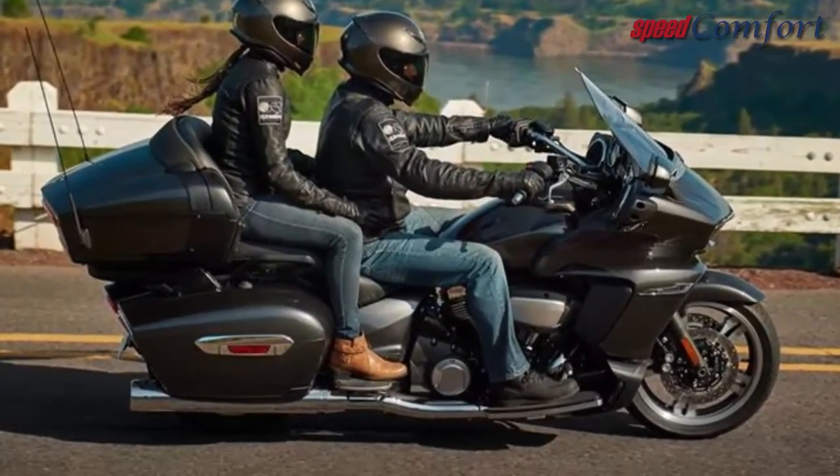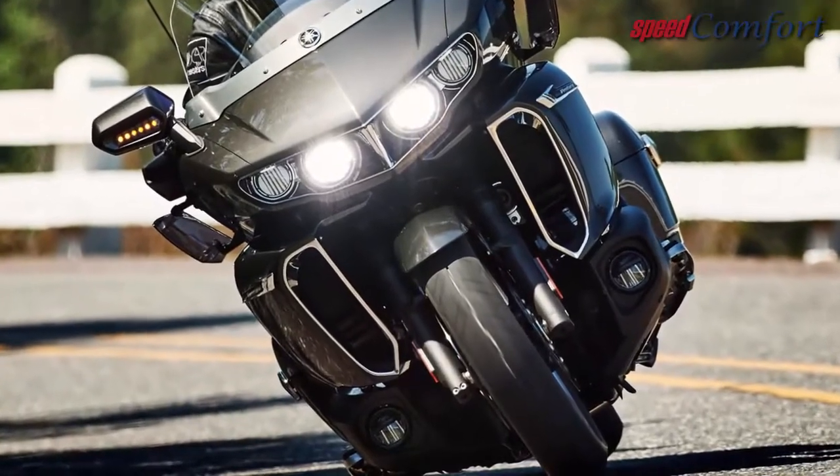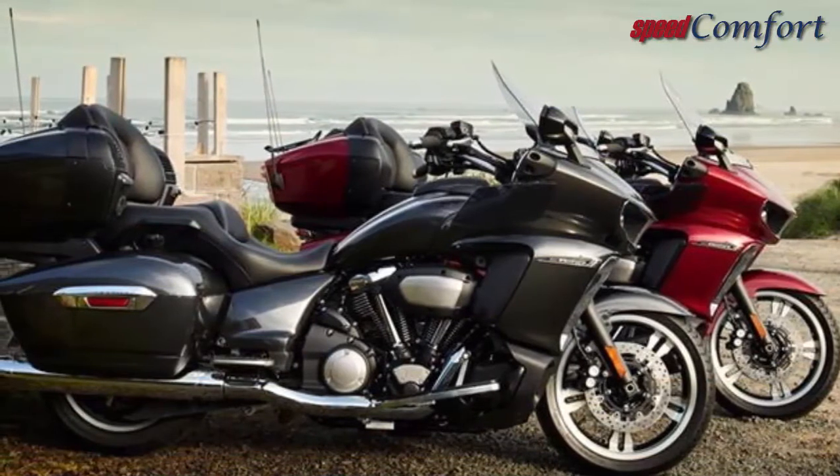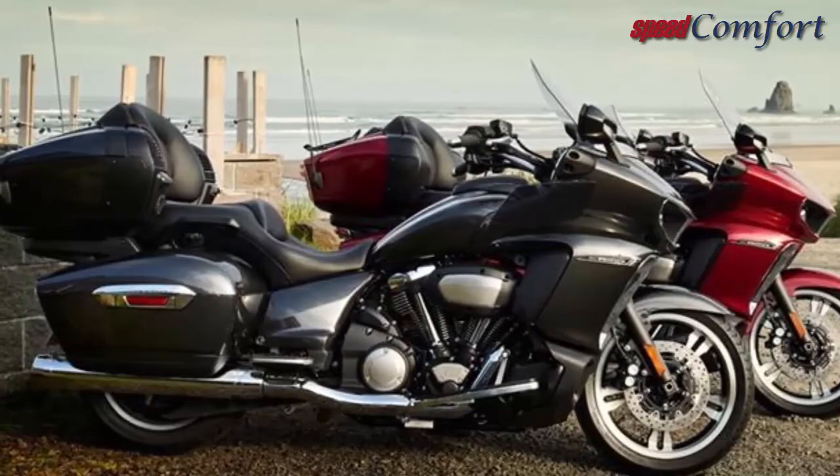It whips the heavy motorcycle — you and your passenger — around slower traffic with ease, often with a single downshift. Yamaha has hit the bullseye by making a heavyweight touring motorcycle more accessible and comfortable for the masses through a mix of thoughtful ergonomic design and smooth performance characteristics.